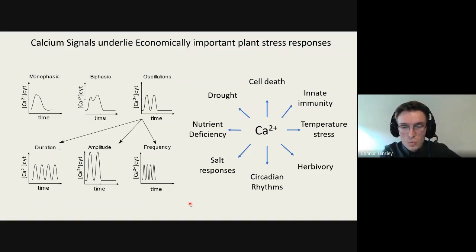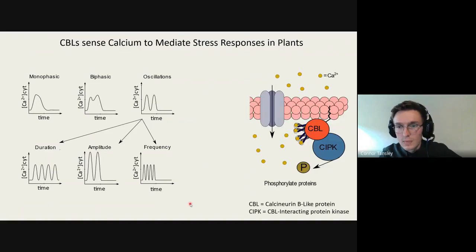The particular decoders we're interested in is the CBL-CIPK pathway. CBLs are calcineurin B-like proteins and CIPKs are CBL-interacting protein kinases. When calcium comes through the membrane after a stimulus, the CBL binds the calcium with its EF hands — its calcium-binding domain — and is localized to a particular membrane. It undergoes a conformational change that is transduced through its interacting protein kinase, allowing that kinase to become active and phosphorylate downstream proteins.